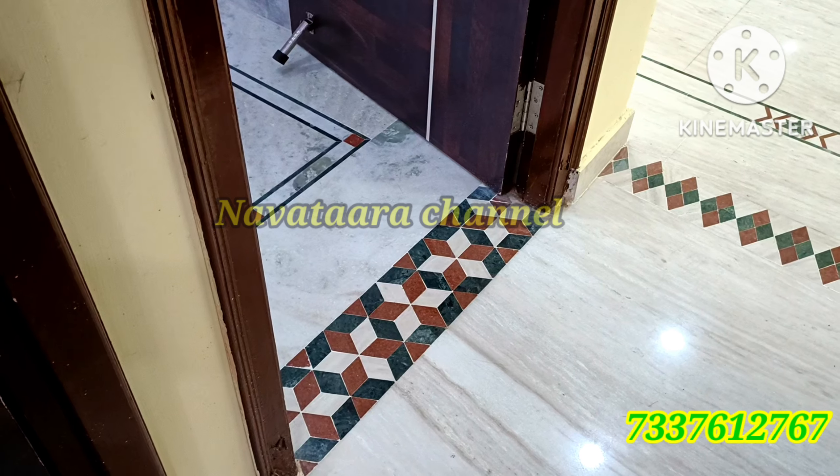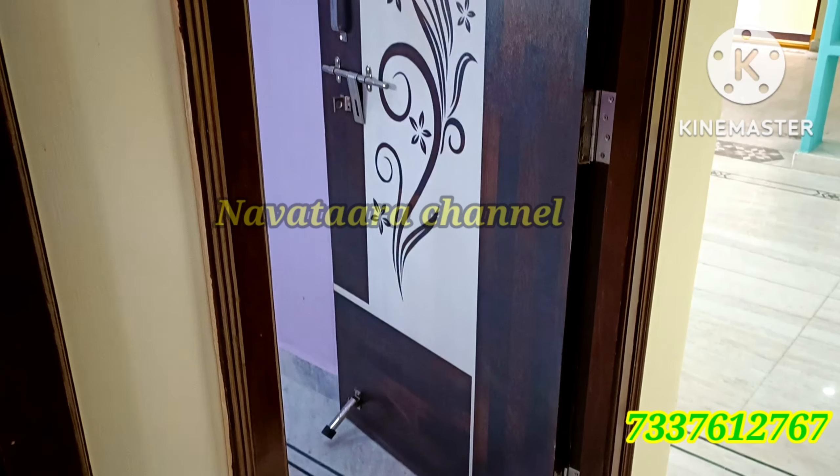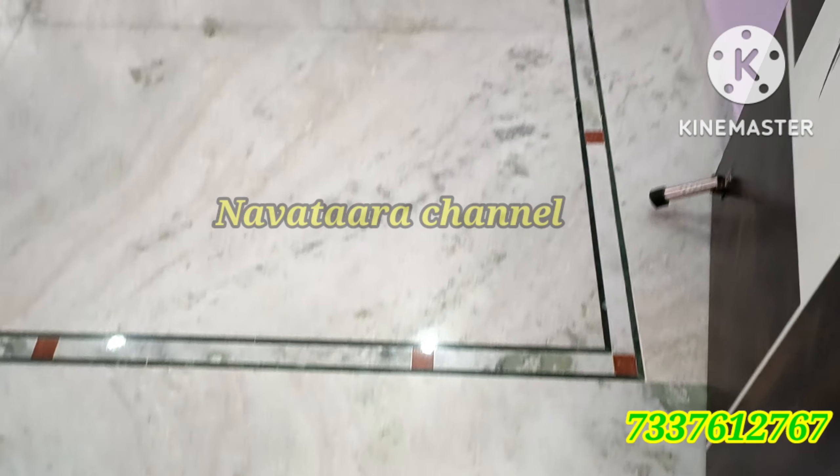Now we have a false ceiling design in the master bedroom — it is a beautiful fall ceiling design. On the left side is the master bedroom, and on the back side there is a TV unit. This leads to the children's bedroom.